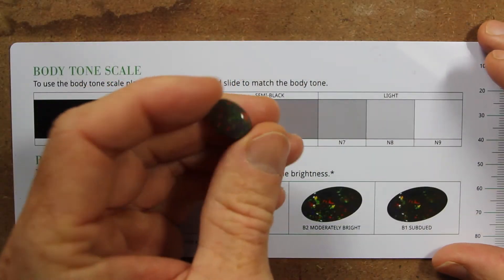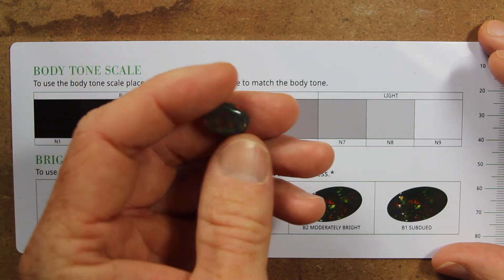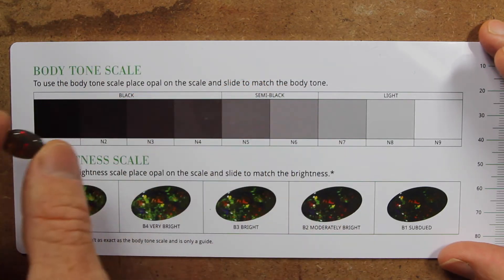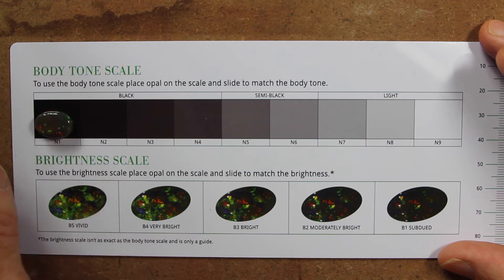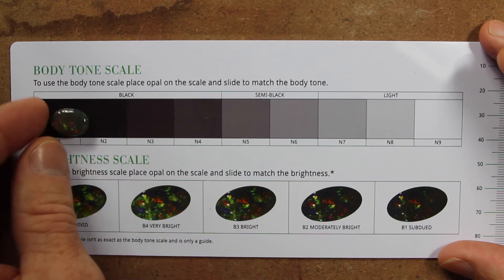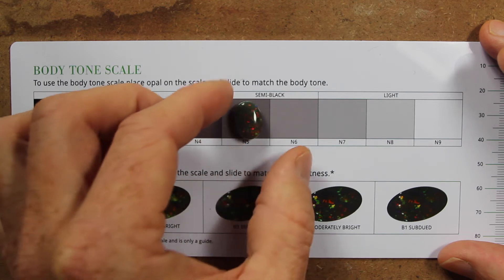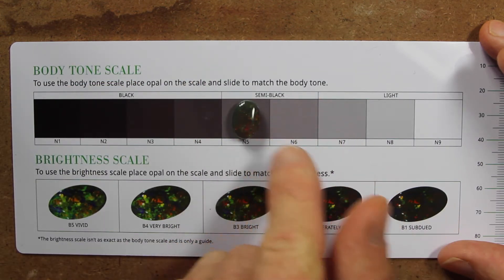So we're going to start with this Black Opal. It is a Black Opal, but it is not an N1 Black Opal — it's a little bit lighter. If we use this scale, what we do is we'll put it on the darkest, and you can see that it's actually lighter than the dark. As you slide this stone down the scale, you will notice you'll get to a point where the stone all of a sudden stands out and is darker than the background.